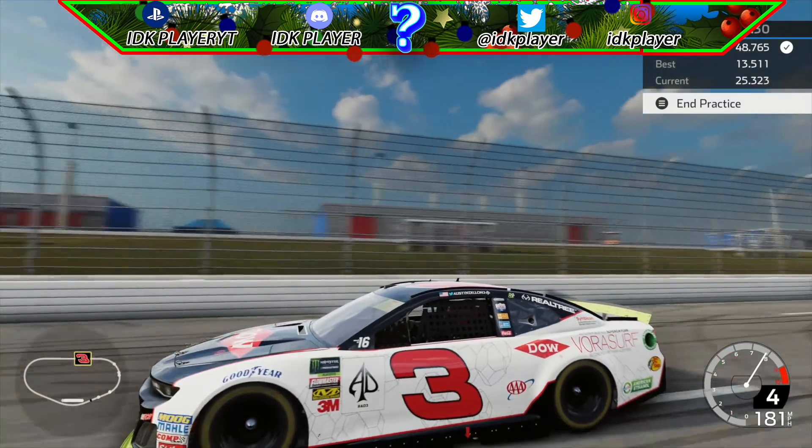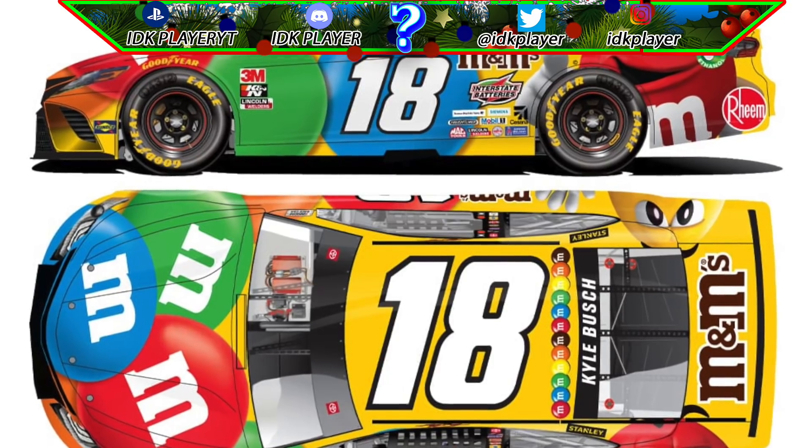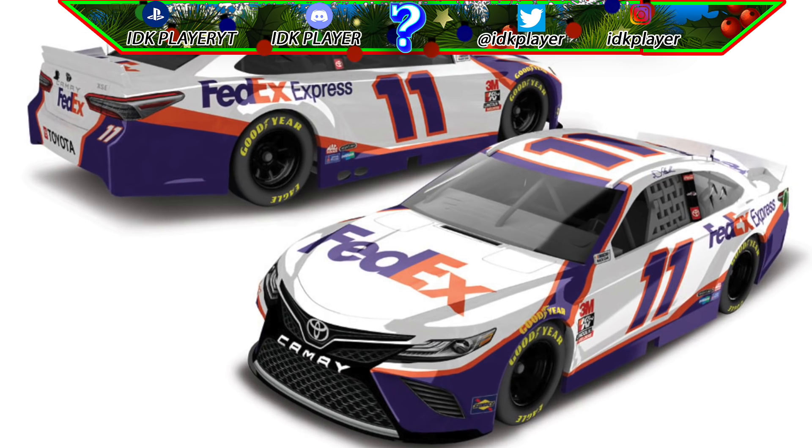Those are the only 2020 paint schemes we have because me, Keck, and King have been very busy with finals. Also, a bunch of 2020 paint schemes that have been announced look nearly identical to their 2019 schemes, as seen on your screen. But that doesn't mean the video is over — we do have more fabulous mods to show off.